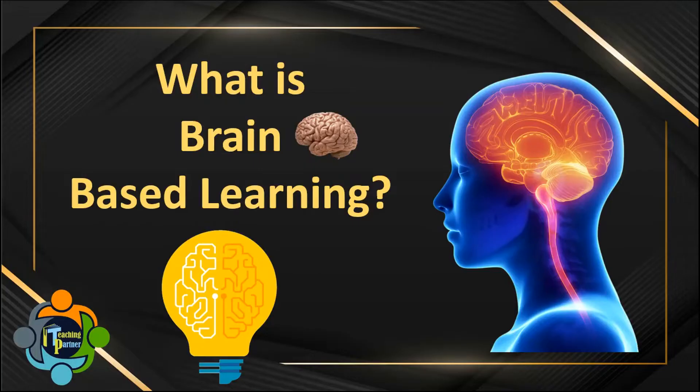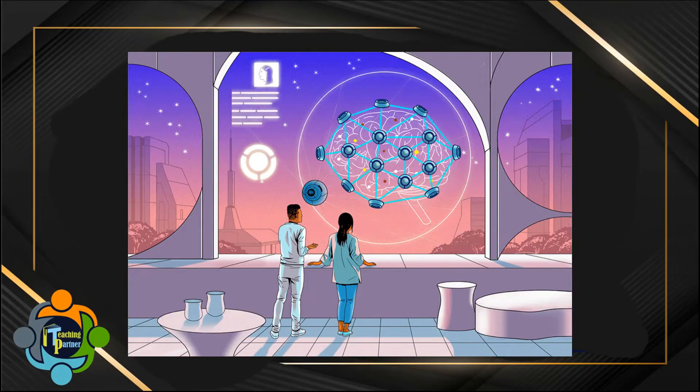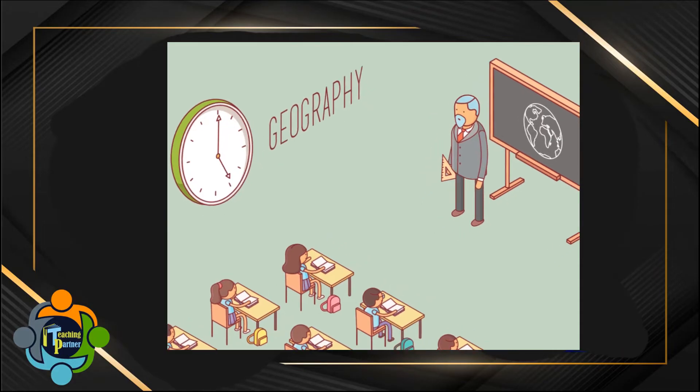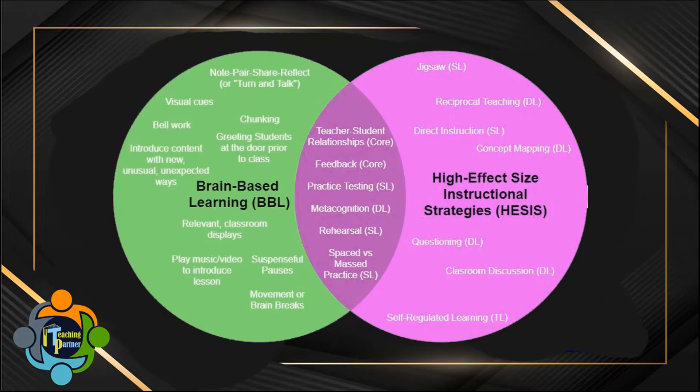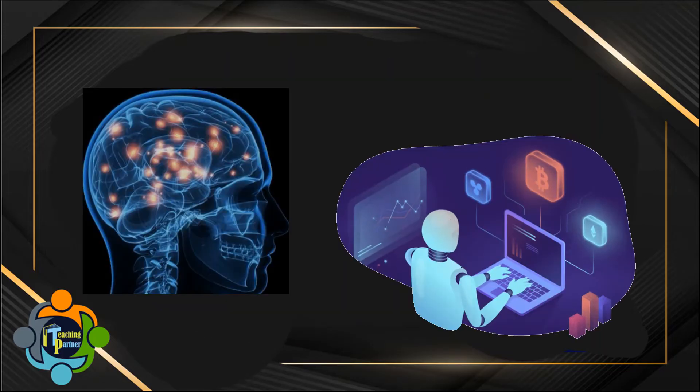Hello everyone and welcome back to another episode of Teaching Partner. Today I brought a very sensitive and very important topic which is brain-based learning. In the past two decades, neuroscience research has proven that the traditional classroom is not as stimulating for students' learning as it could be. Enter brain-based learning, an innovative approach to education based on scientific research.